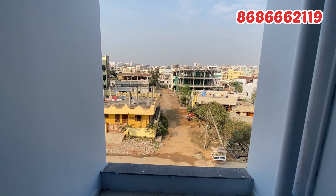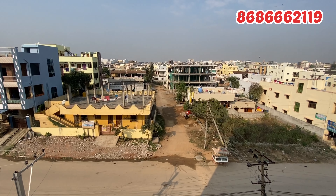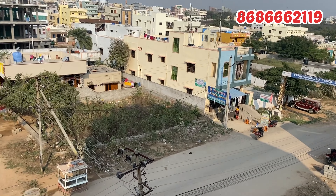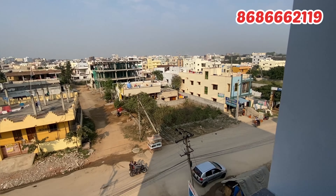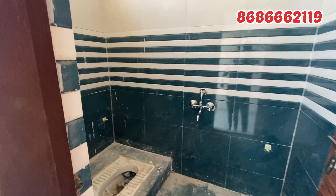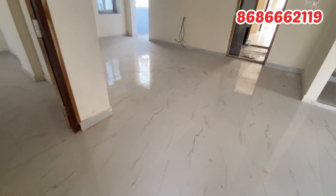There are also grills and sliders. The project is on the 60ft road and has apartments near an international school as well. For more details, please call the number shown on the screen and book a site visit.